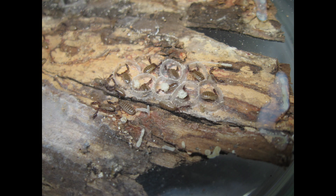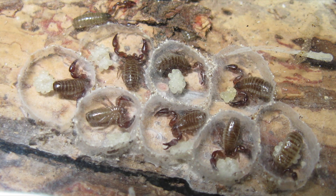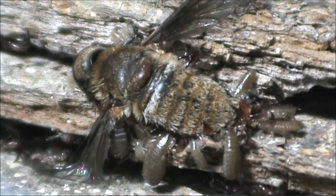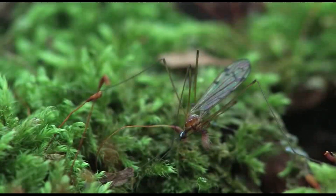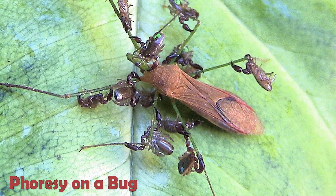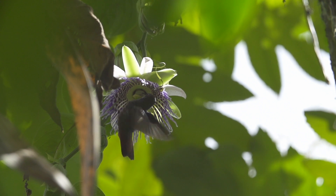Adult female pseudoscorpions lay live young into a balloon-like sack attached to their abdomen, and then they provide a nutritious fluid for these young to grow on. Now, remember, arachnids don't have wings, but they still need to move around. How do you think these little predators move around? They hitchhike. They grab onto bigger animals with their pinchers and take a free ride to another area. This is called phoresis. Some of the most common hosts are big beetles, but the coolest ones is they will climb into the nostrils of hummingbirds and move between flowers that way. Isn't that totally awesome?